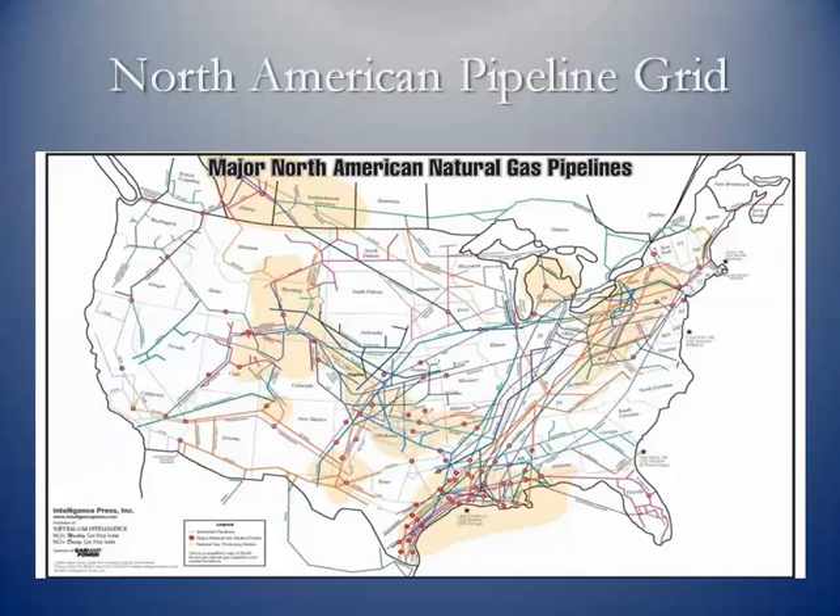Here's a simplified map of what the North American natural gas pipeline grid looks like. The shaded areas represent large producing basins. The idea is that transmission pipelines have initially been set up to move gas from these various supply basins to the consuming regions.